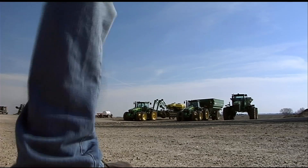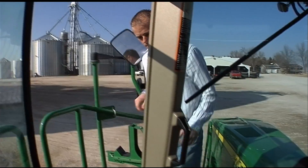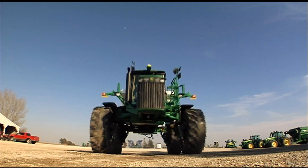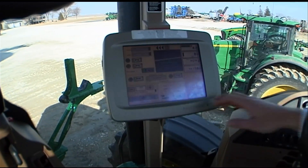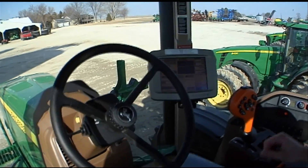We farm corn and soybeans. My name is Daniel Bosman, technology manager at Premier Green, and I run all the data collection and data processing from all the equipment. We're just going to drive out here into a little open space and set an A-B line and do some motor steering.